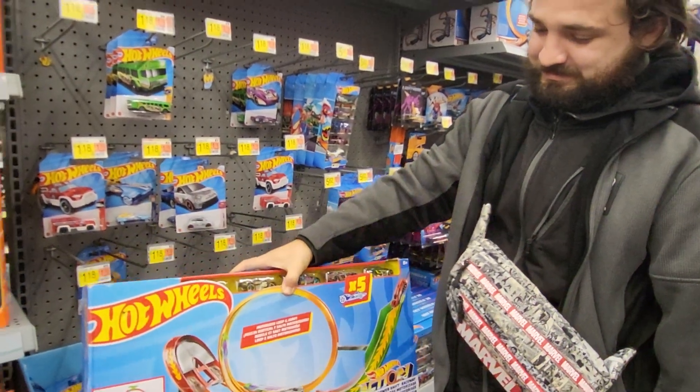Here's another Super Rig — this is the Rock and Race. This one's $8.88.